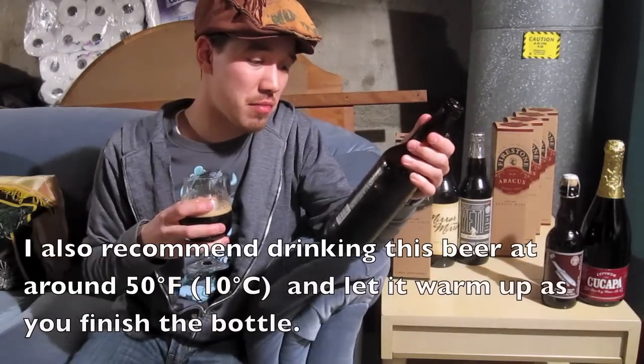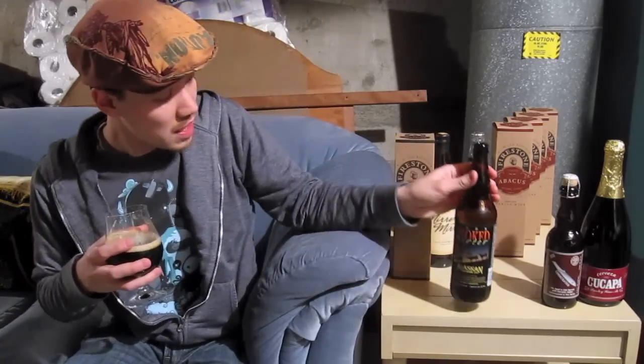Yeah, and you know what? It says here on the bottom: 'enjoy it now or age it for several years.' So it doesn't have to be 13%, like I said. It says it's a recognized leader among the world's smoked beers. And you know, I'm not a fan of smoked beers.